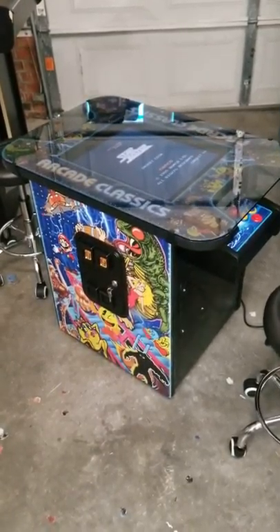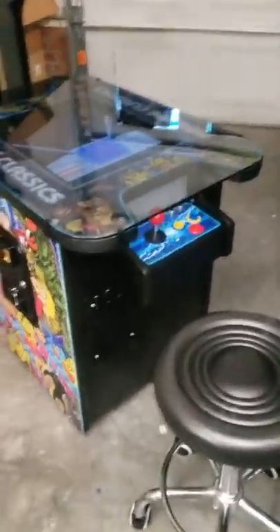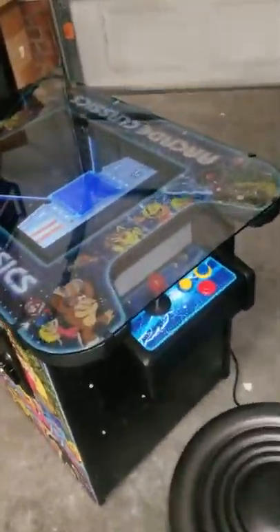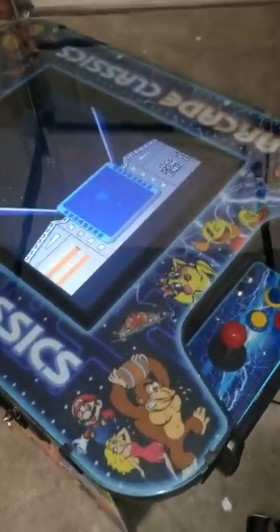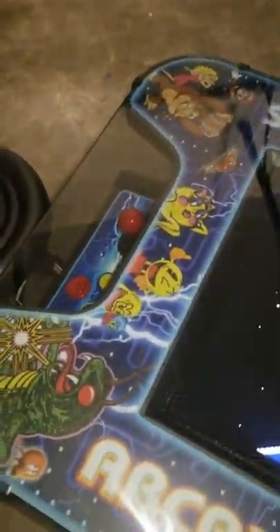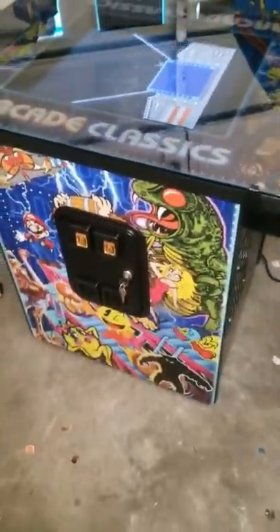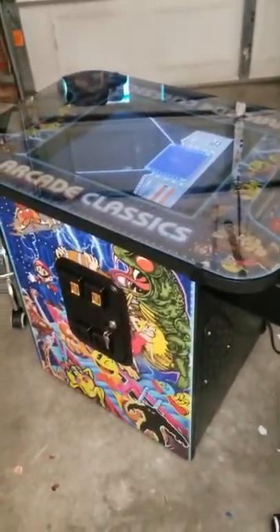Hey y'all, this is Jeff with Atlantic Arcade Sales and Service Repair. Here we have a 2019 Lightning Edition cocktail table. I just wanted you guys to check this out real quick, then I'll go into some of the really hard-to-find games you don't typically see in a cocktail table.